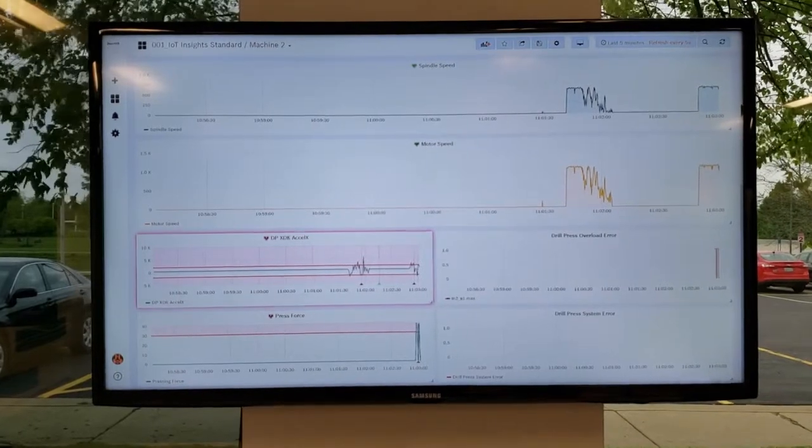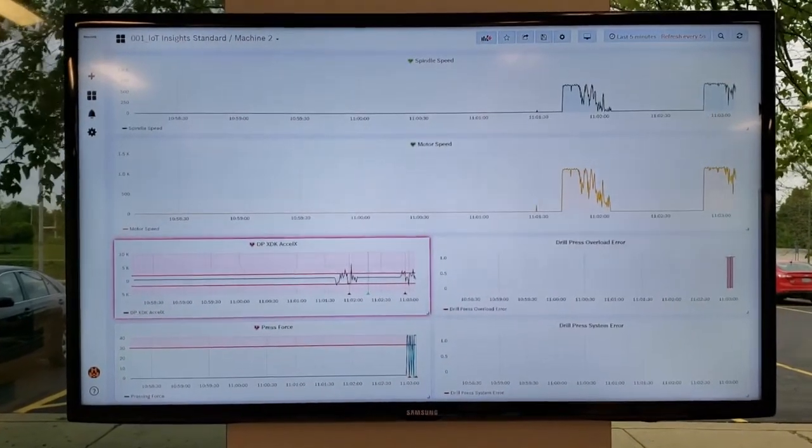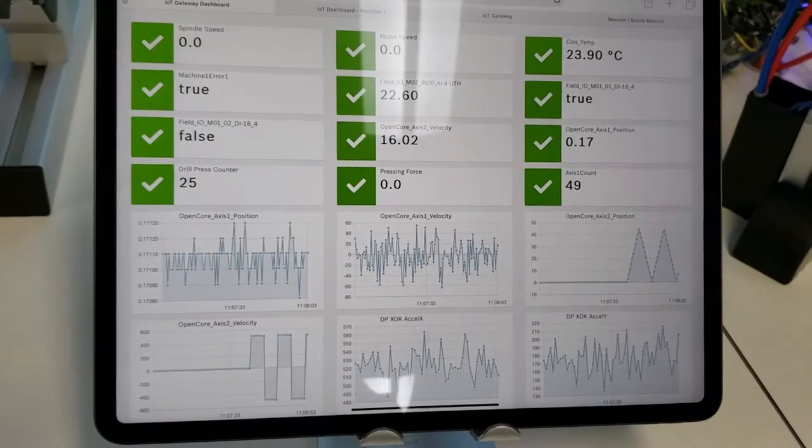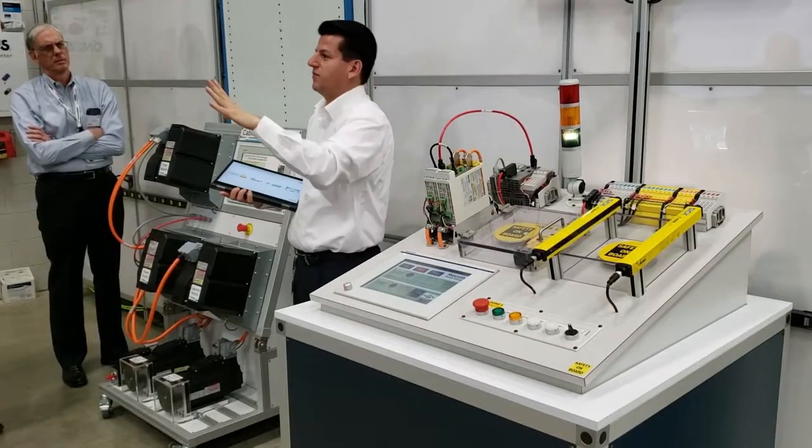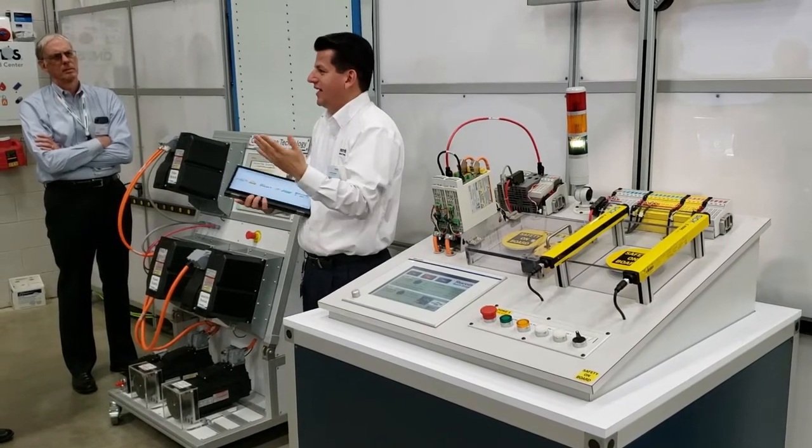The team added an acceleration sensor to monitor motor and spindle speed, as well as the ability to monitor pressing force and drill temperature with an edge-connected device. All in, they added about $2,000 worth of equipment to the press.